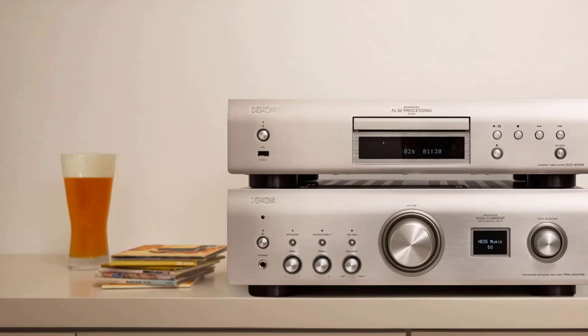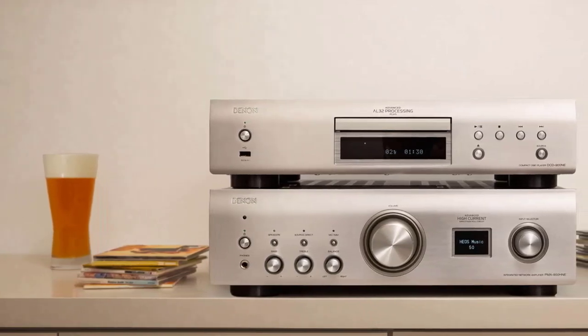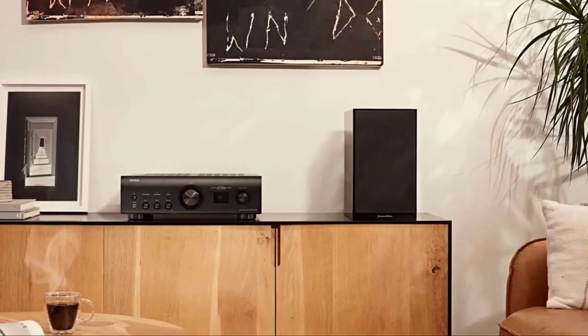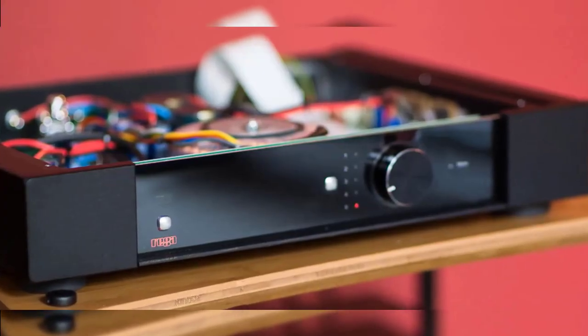When building your first home stereo system, you need to consider adding an amplifier. An integrated amplifier combines a power amp and a preamp and is much easier to buy than looking for separate components. These devices offer a good combination of features and functions at a reasonable price.